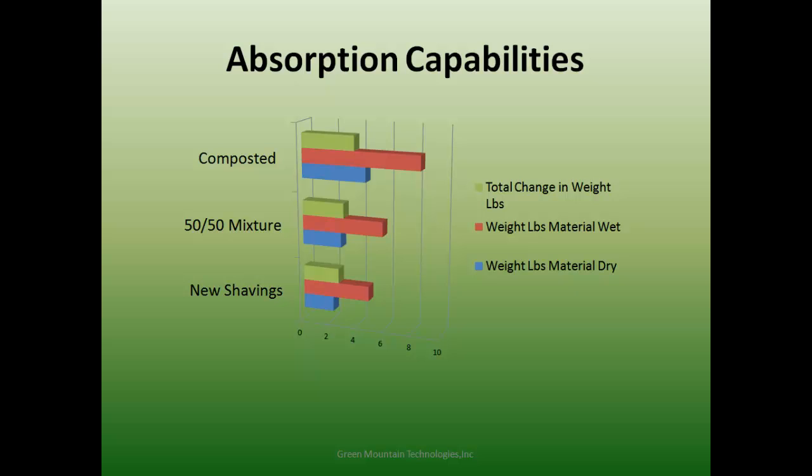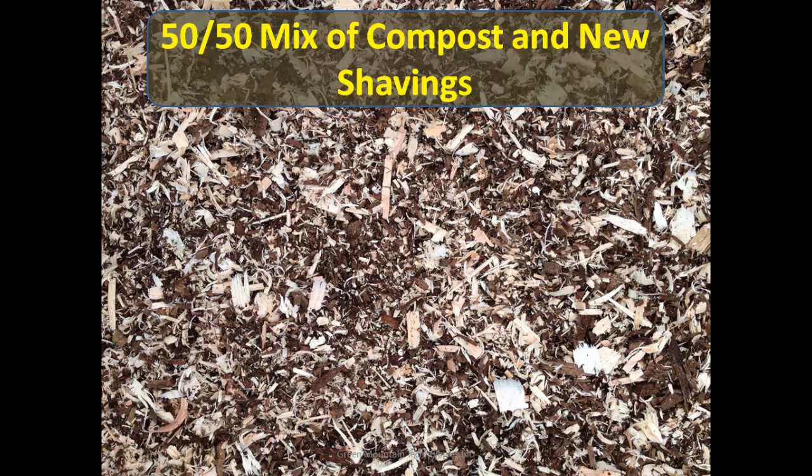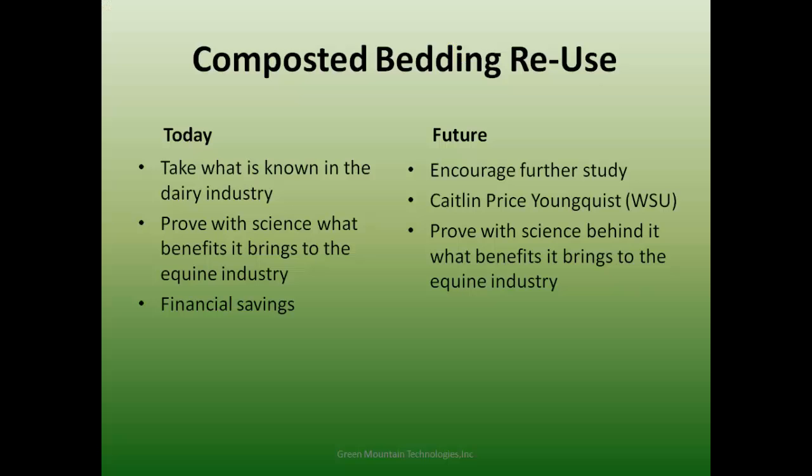This shows a stall bedded with pellets, which acts much like the fines of the compost. Once it gets wet, it becomes very soggy — that's what the horse is standing on. We propose a 50-50 mix: the composted material wicks moisture while the larger pieces of shavings act as a barrier to keep the horse's body and feet off that moisture. We're lucky that Washington State University is proactive in this, with a researcher just north of Seattle doing a grant program to study bedding reuse.